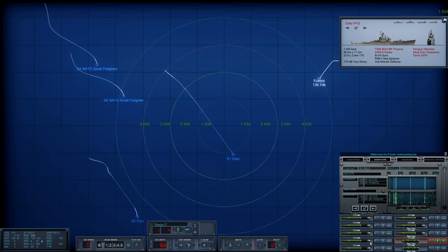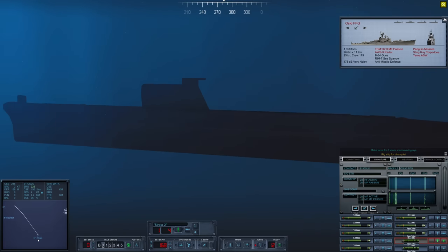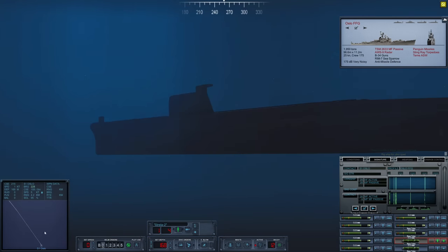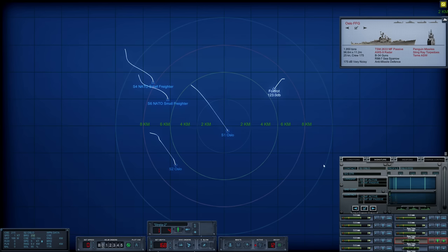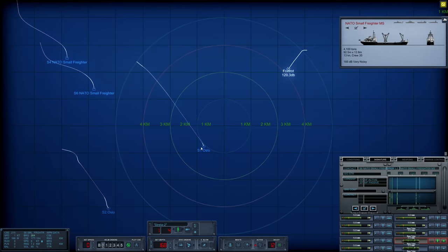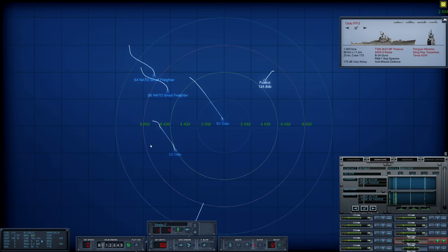Sierra 1 just slowed down significantly — she can hear us. Break for ultra quiet. We have absolutely been detected; she slowed up extremely fast. Now I'm wondering if we should shoot. Let's make like a hole in the water — zero knots — and cross our fingers. Sierra 2 also slowed down quite a bit. It looks like the freighters are heading south now. Sierra 2 is turning our way. We've been detected, but I still think we'll be able to get these freighters.